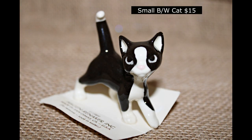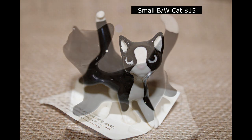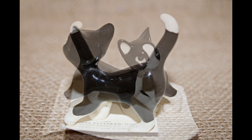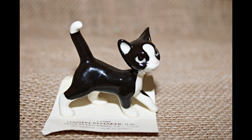Here's our little black and white kitty, $15 for her. Hagen Reniker is the name of the company on the tag, which is the original tag with the original price on it.